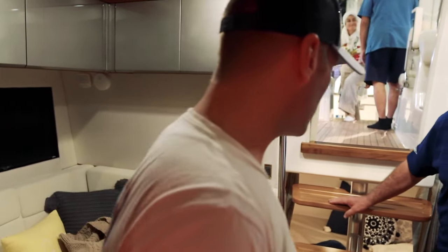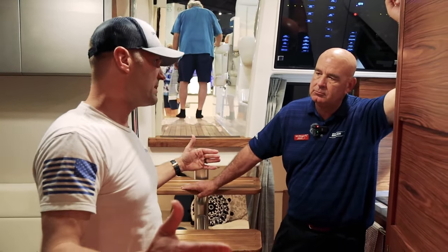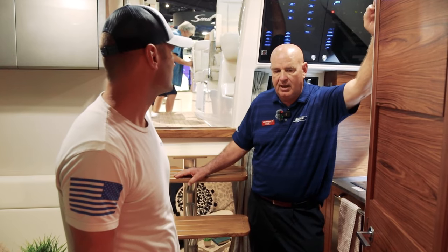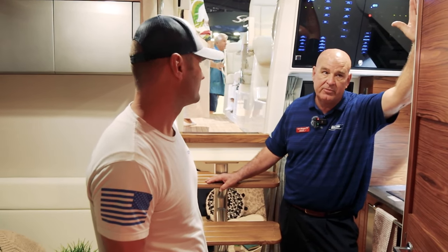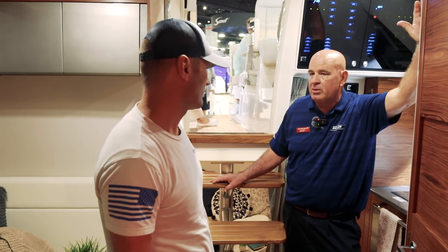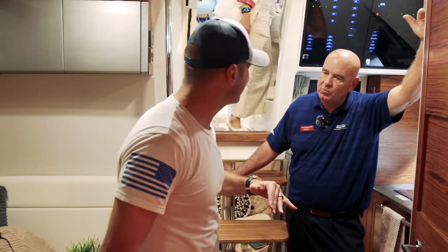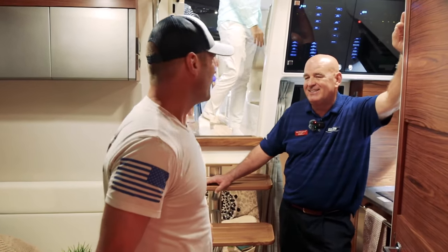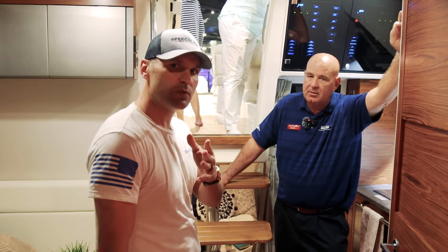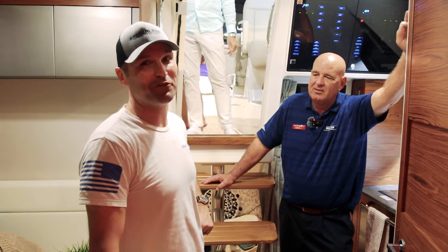Last question — everybody wants to know the price range. What's a rough MSRP for the 405 Conquest? It's going to range up to about 1.8 million for a fully outfitted boat with gyro and a tower, and down to about 1.2 million for a very nicely equipped family cruiser. Well, Cap, this was great. We appreciate you and we appreciate Whaler. This is unbelievable — now you know all about the amazing Boston Whaler 405 Conquest.